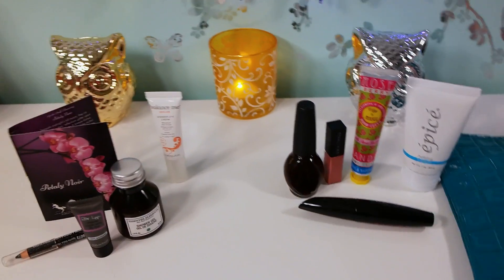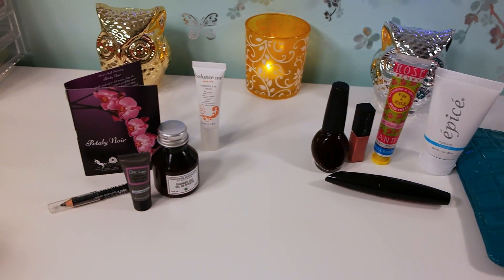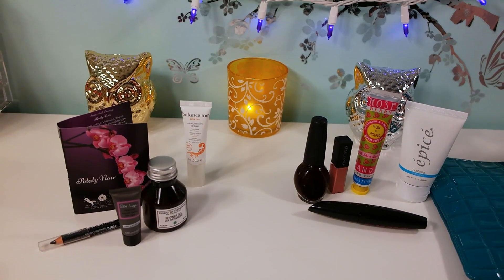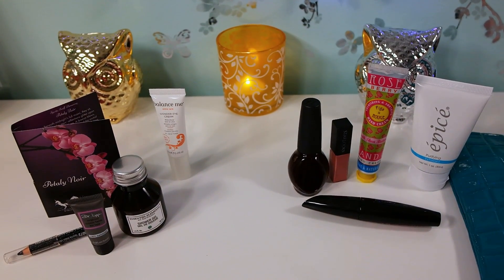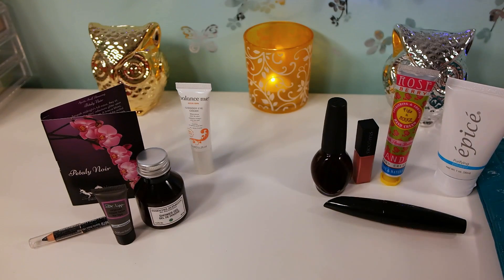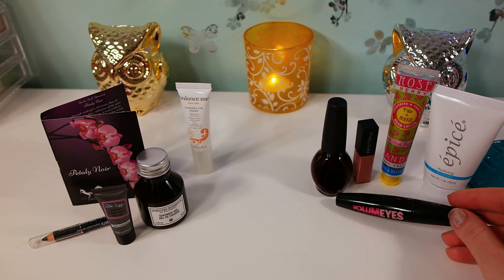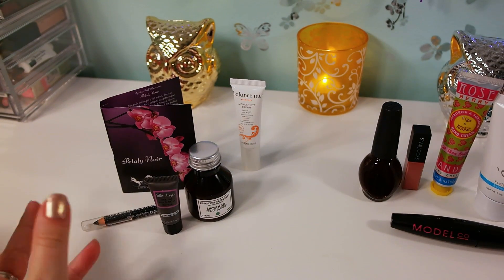This is the Birchbox. Both Ipsy and Birchbox are ten dollars per month, but they offer different types of products and a loyalty point system. I'm going to be honest - I was not super impressed with Birchbox this month, but generally they're really, really good. With Ipsy we got all these products and the sizes are really nice - some full-size products and some pretty good deluxe size samples.